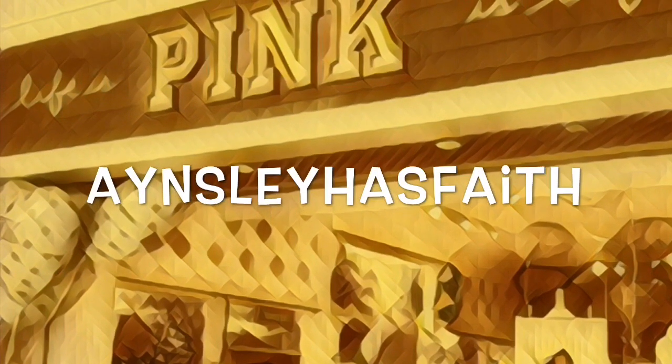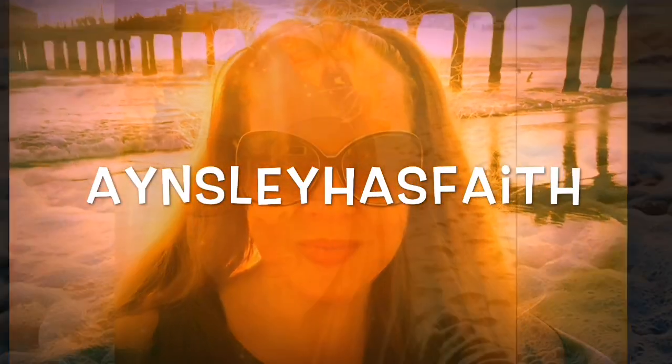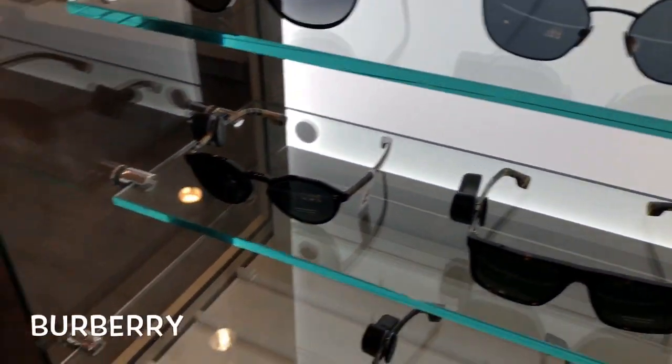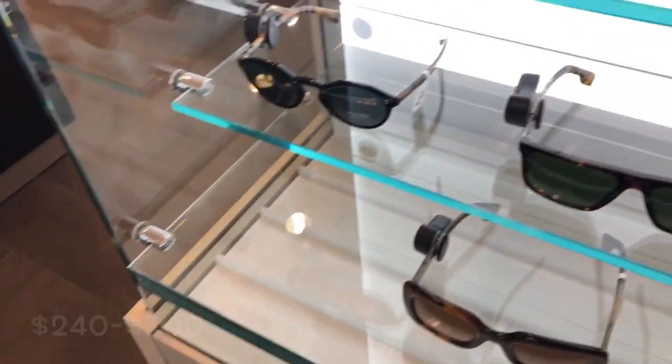Hey guys, welcome back to my channel, Ansley Has Faith. Today I'm going sunglass shopping and I'm going to show you Burberry, Versace, and more. These are the super cute Burberry ones I found. I love that it has the print on the side.